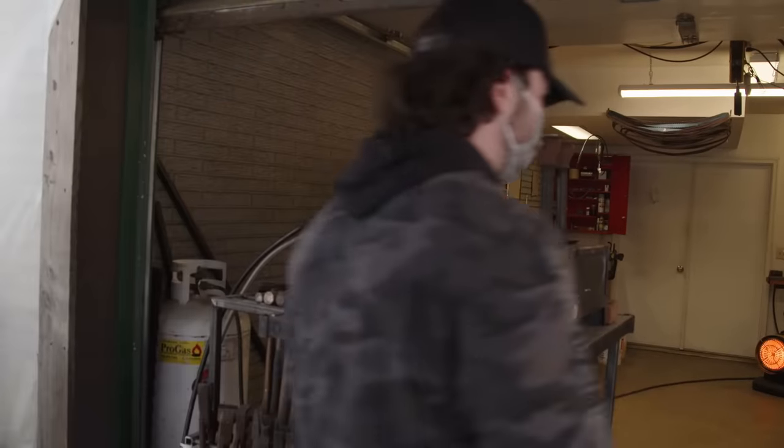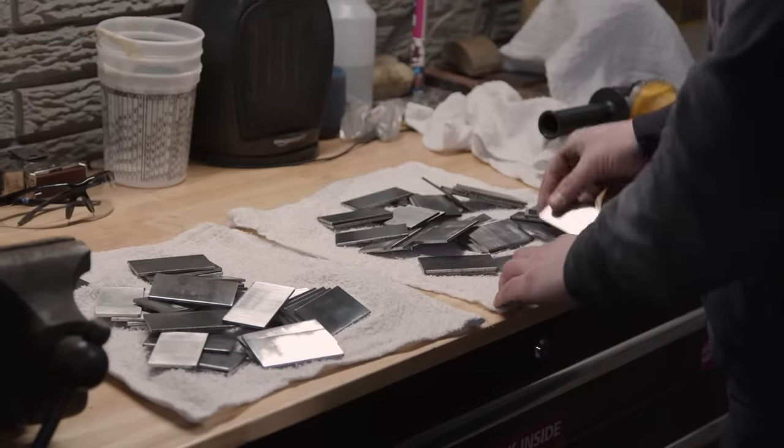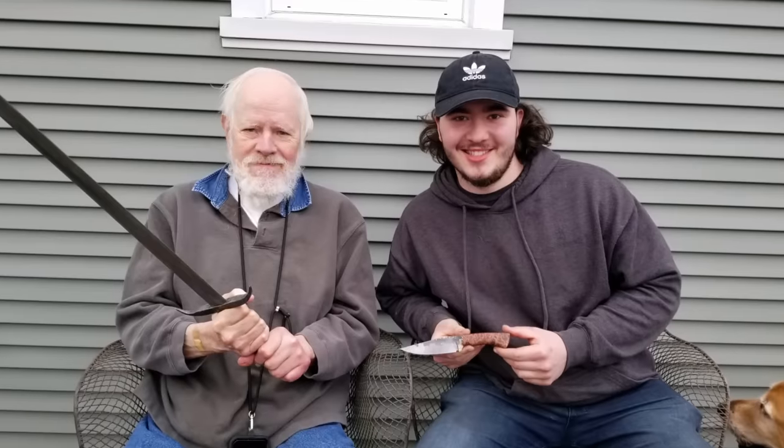My name's Eric Finch. I'm 20 years old. I'm from Harmony, Pennsylvania, and I've been bladesmithing for almost three years. When I first got into bladesmithing, I didn't have a lot of money, and my Uncle Chuck, he was super supportive. He got me my first anvil. He really had a lot of faith in me getting into this, and so being here feels like it's finally rewarding him for what he's done for me.